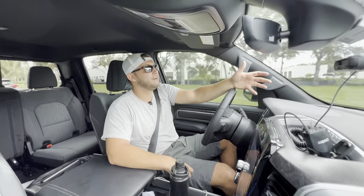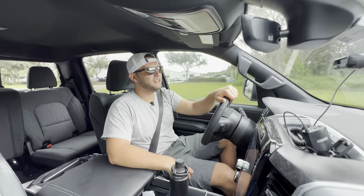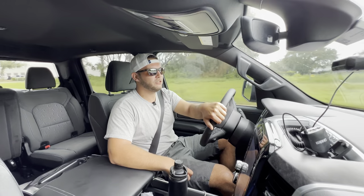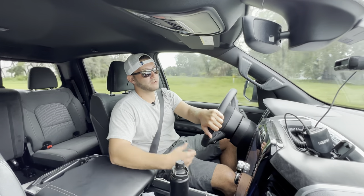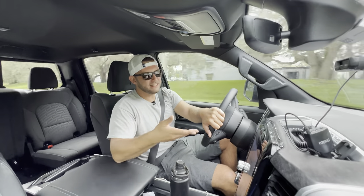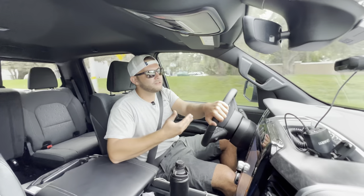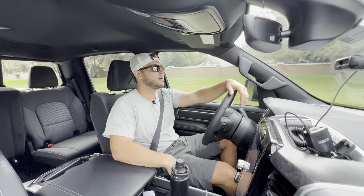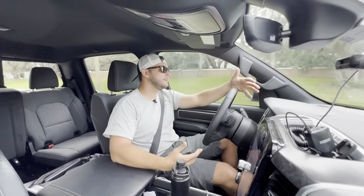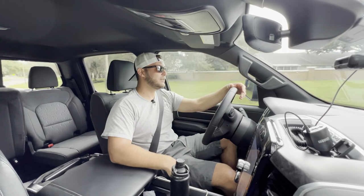The added practicality and usability made me seriously consider a truck. I looked at the GMC Canyon with the 2.7-liter turbo — a powerhouse making 310 horsepower and 430 lb-ft of torque — but at around $45,000 for an AT4, I figured you could spend an extra five grand and go full-size. And that's exactly what I did.